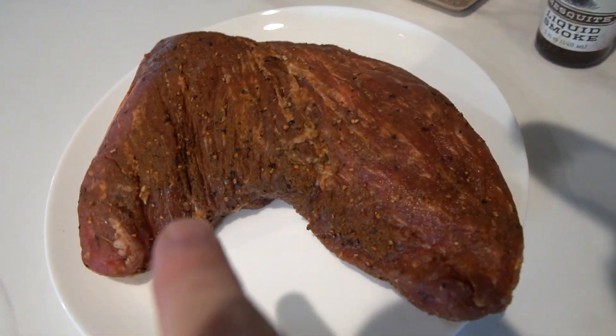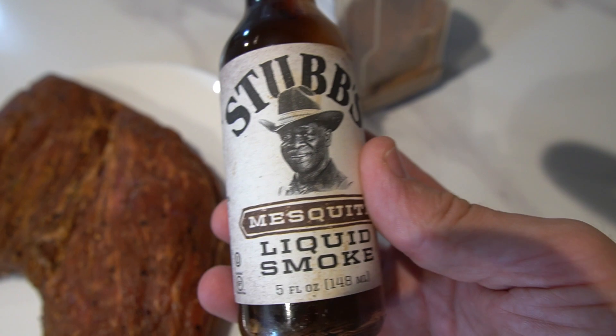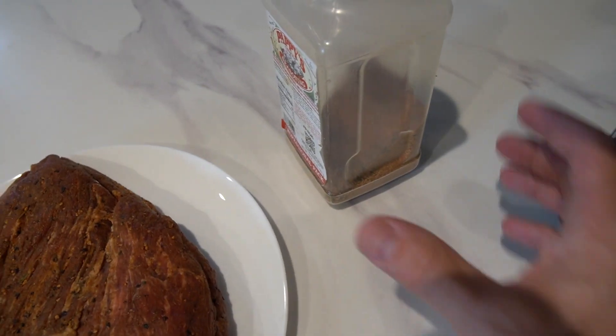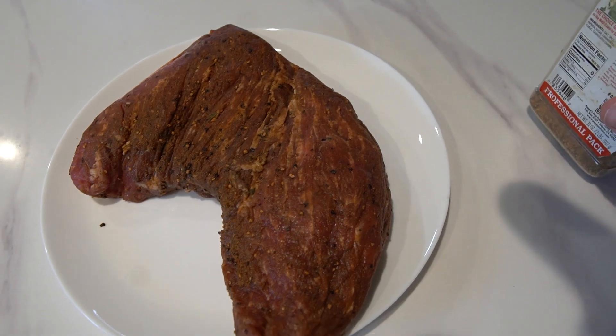I pre-marinated the tri-tip — you can see it's all seasoned. This was about 48 hours of marination. I used Stubbs Liquid Smoke as a binder, which also gives a really great flavor, plus Pappy's seasoning blend as well. Now I'm going to put a probe in it and stick it on the smoker.